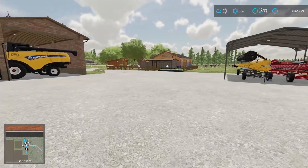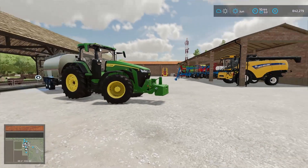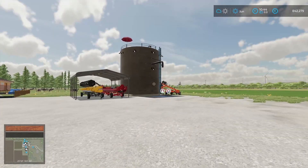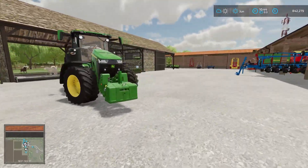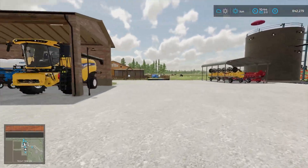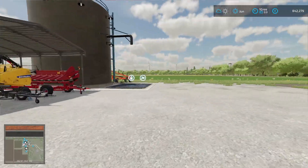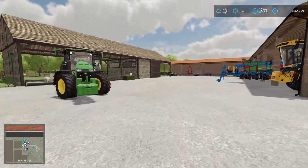Hey guys, it's Naples and welcome back to the Western Wilds. I was not really planning on starting this recording just yet because I'm just doing some jobs around the farm. I gave the sheep some food, I just gave them some more water, chickens already have food, and the cotton field isn't even ready to harvest just yet.